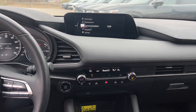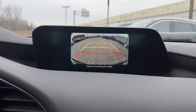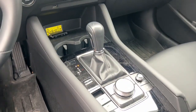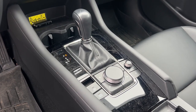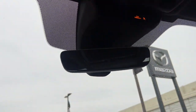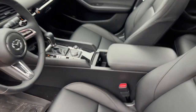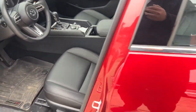Feel the joy of the road in this beautifully engineered 3. Treat yourself to a test drive today. Our staff will toss you the keys and give you an outstanding customer experience. We'll see you next time.